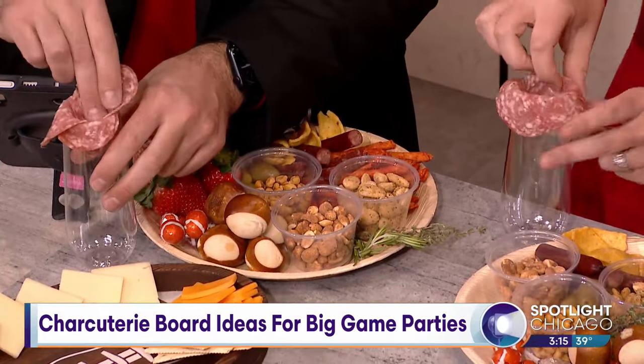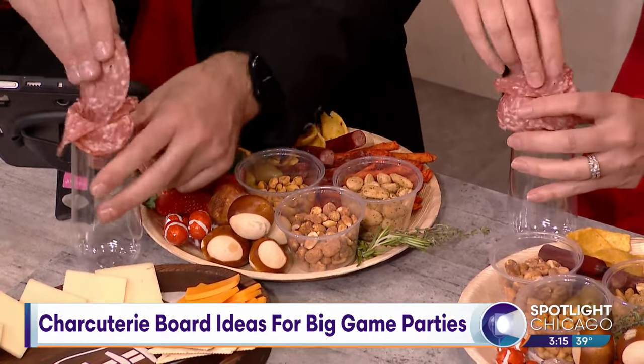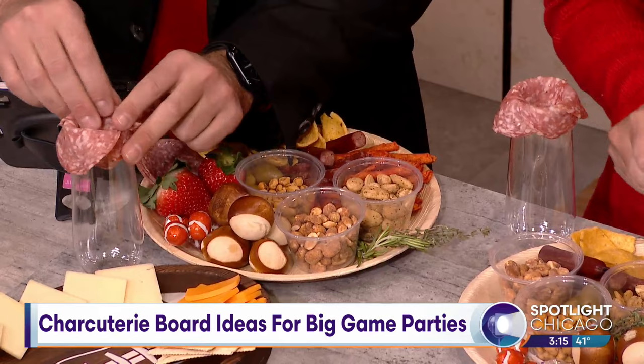Keep going around and around until you are all done with the salami in your kit — about 12 or 13 pieces. Then we can turn it over together and you can see the pretty flowers that you built.